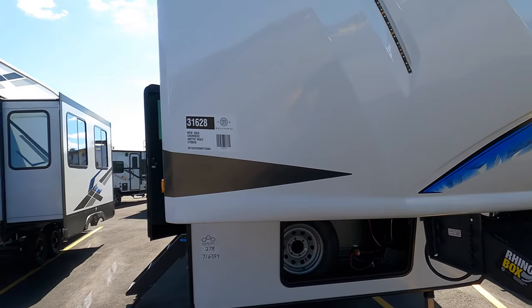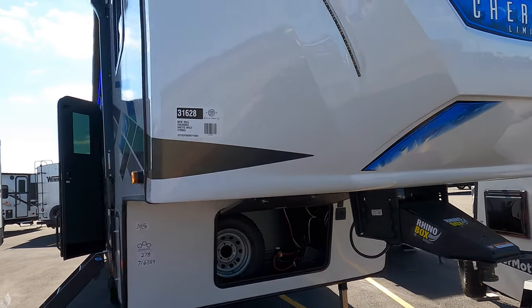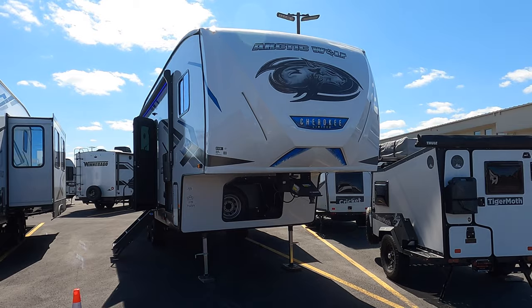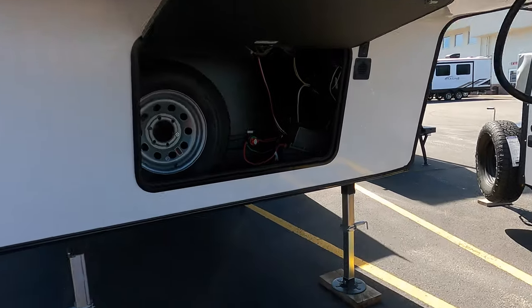Hey guys, Michael Koski here with Bullion RV in Duluth, Minnesota. Today we're going to take a look at the beautiful new Cherokee Arctic Wolf 278BHS. This is a brand new 2024 model year. Step back here, show you that beautiful front cap. We'll go around the outside and the inside and see what you think. Starting up front,